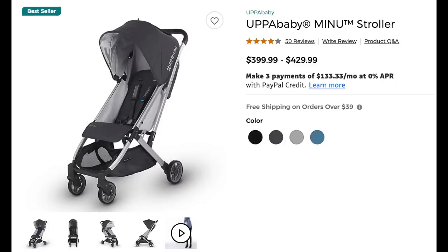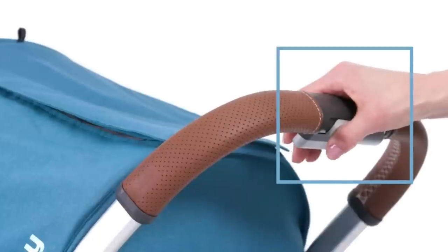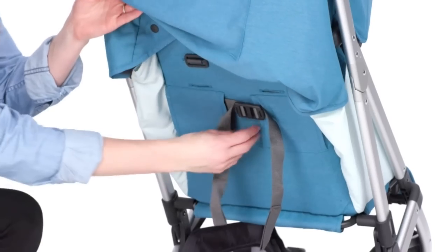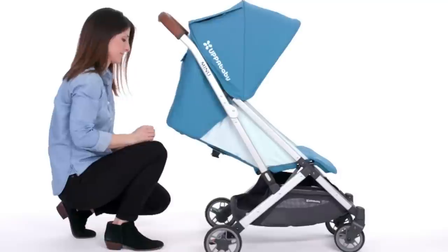The first comparable item we're going to talk about is the Uppababy Menu, which retails for about $400. It's a super lightweight stroller at only 14 pounds, but can still stroll a child up to 50 pounds. As a mother of twin almost-four-year-olds, they are nowhere near 50 pounds yet, so it can last in your family a really long time. It has an easy one-hand fold, gets super compact, and still has features like a reclining seat and an overhead canopy.